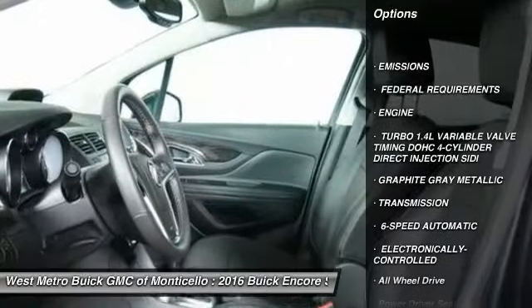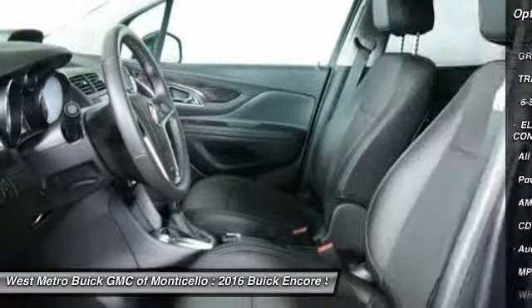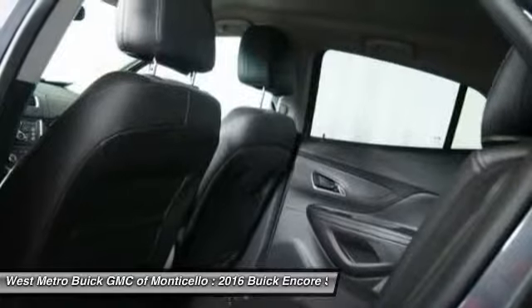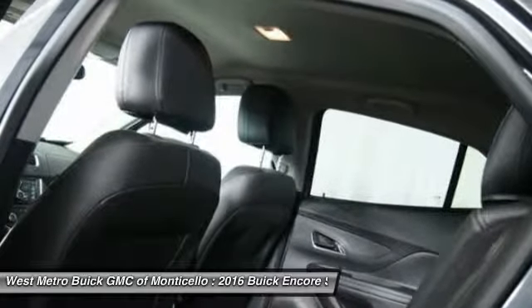Anti-lock braking system, traction control, all-wheel drive, Bluetooth wireless data link for hands-free phone, front air conditioning, power steering, cruise control, floor mats, aluminum wheels, multi-zone climate control.